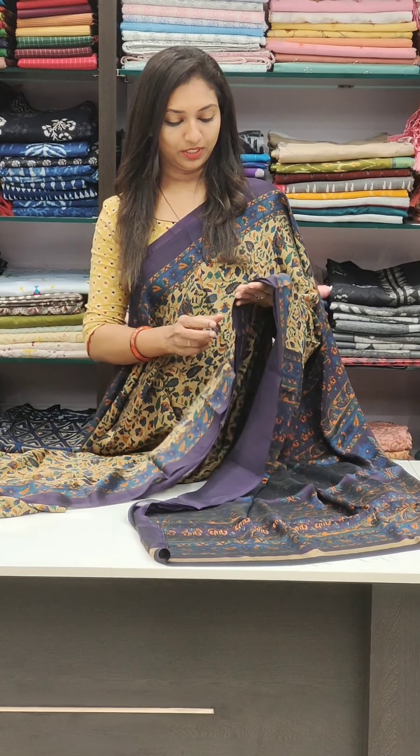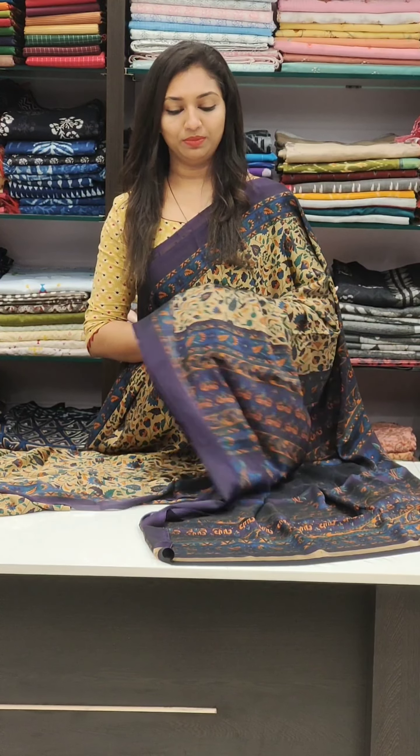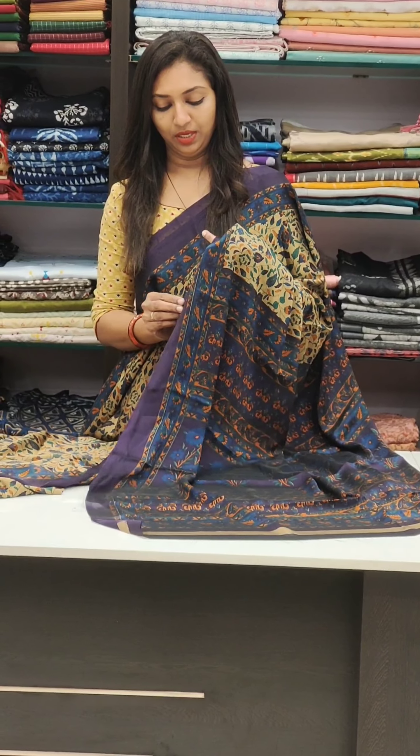This blouse is also so cool — something different. It's a cool dark color, like a navy blue blouse.